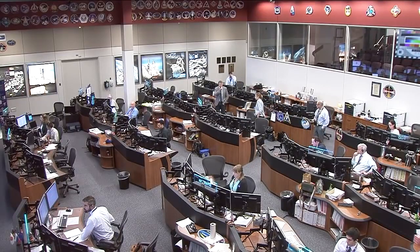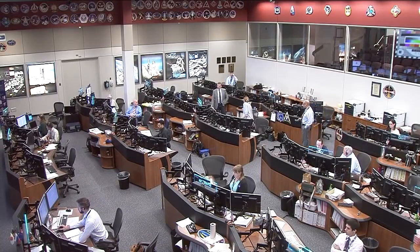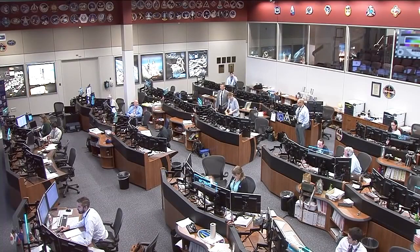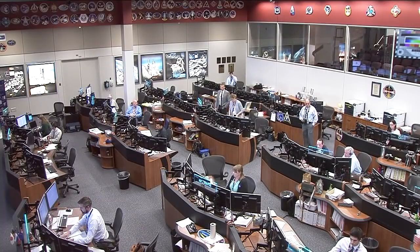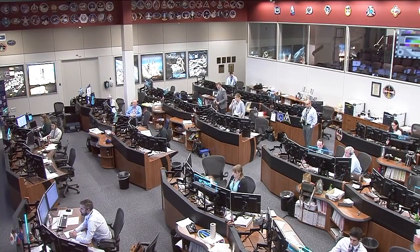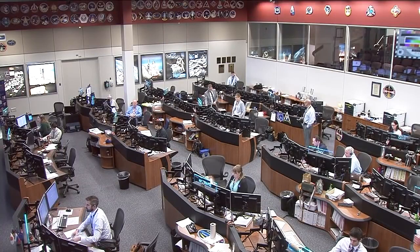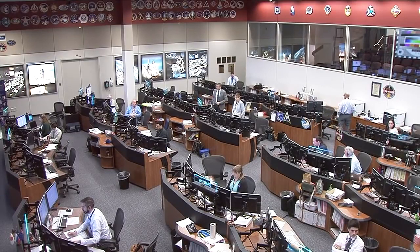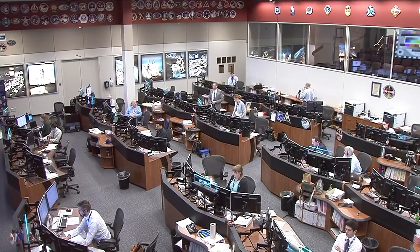Continuing to see here a live view from the Mission Control Center in Houston where the team was following along with today's Soyuz MS-10 launch. That launch did have a problem with the booster a few seconds after the first stage separation. We can confirm now that the crew has started to go into ballistic descent mode — they'll be going in on a sharp landing today. We're continuing to get more information from our counterparts at the Roscosmos Space Agency.